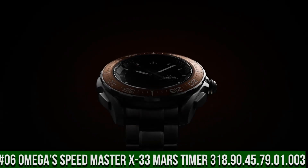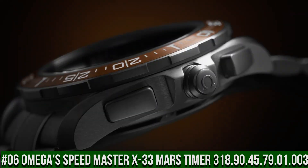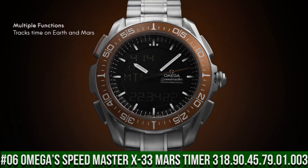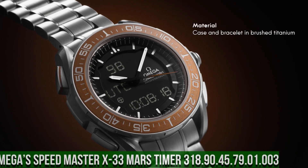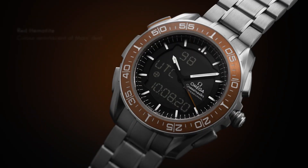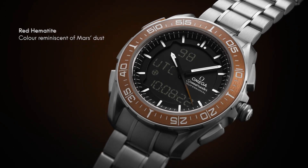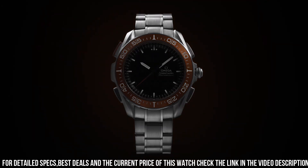Number 6: Omega Speedmaster X33 Mars Timer, reference 318.90.45.79.01.003. This watch is marvelous and very easy to adjust. It features a bi-directional rotating bezel, chronograph, day and date, and is a multi-function watch with digital or combined analog-digital display, with several functions such as alarm, chronograph, countdown timer, etc., with optional display of the required mode.